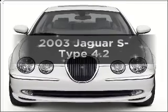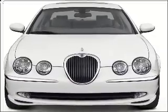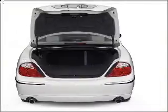Introducing the 2003 Jaguar S-Type. Travel the roads in style and comfort in this great vehicle.